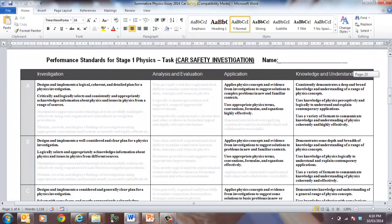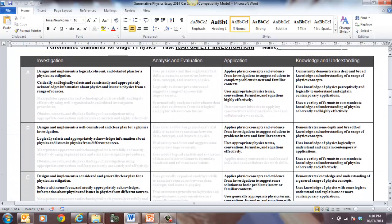So here are your performance standards — looking at what you're trying to do. You need to investigate, design, and implement a logical, coherent plan for a physics investigation, and critically and logically select and consistently and appropriately acknowledge information about physics. Then there's the application component — application of physics concepts and evidence from investigations to suggest solutions to complex problems in new and familiar contexts, using appropriate physics terms, conventions, formulas, and equations.